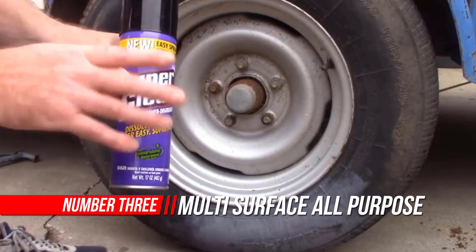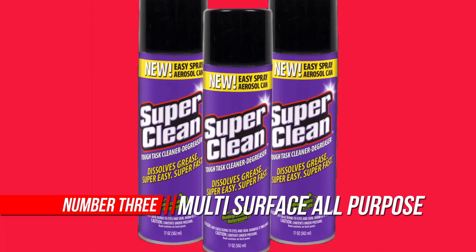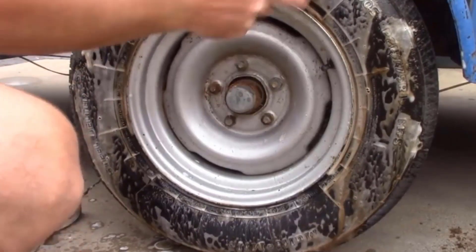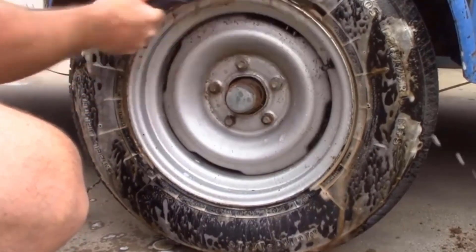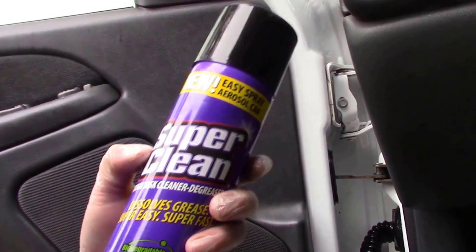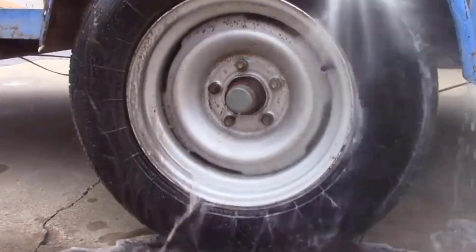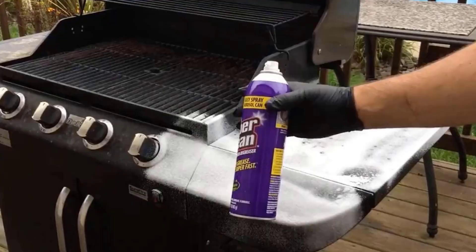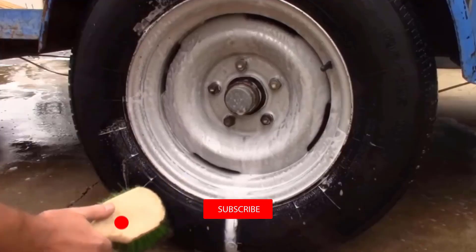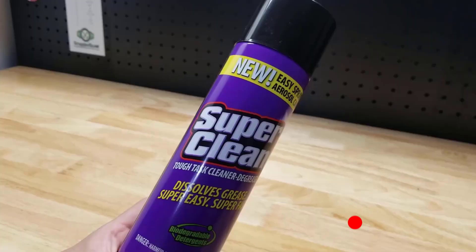Number 3: Multi-Surface All-Purpose Gunk Remover. The aerosol Super Clean Cleaner allows you to use an ample amount of solution precisely where you want it, without spills or waste. It's much easier to control the concentration of the spray, as well as the volume you want to apply. It cleans on contact and is easy to rinse. Ideal for use on nearly any type of surface including metal, flooring, fabric, upholstery, and hoods — the product cleans even the greasiest and grimiest messes with the touch of a button.